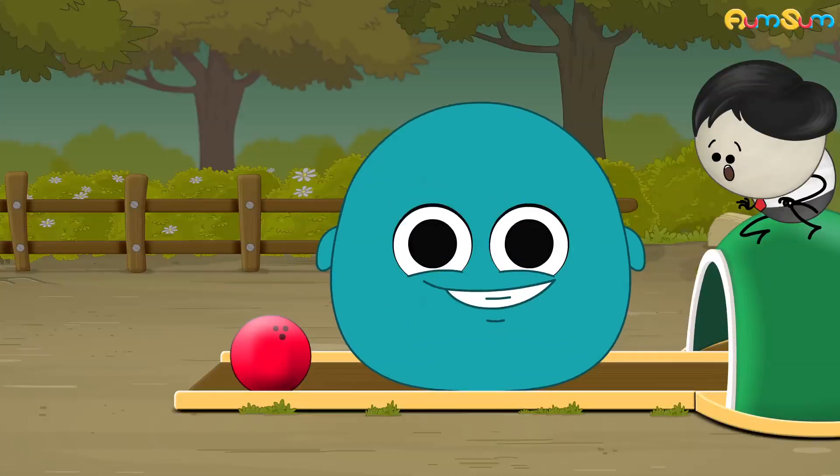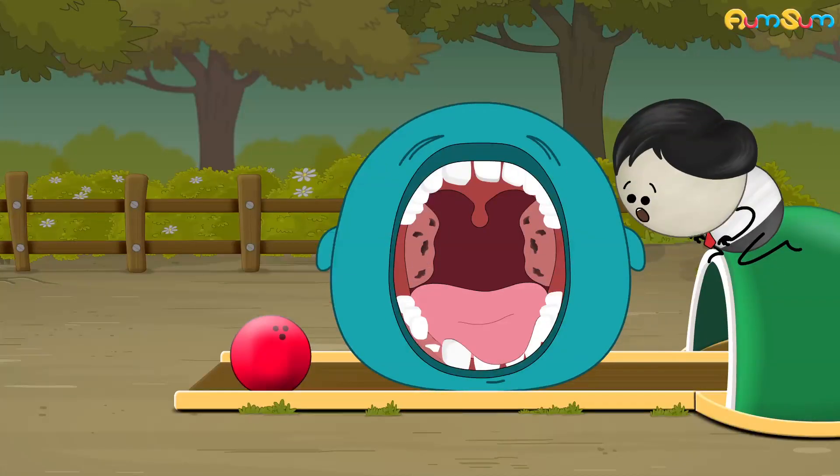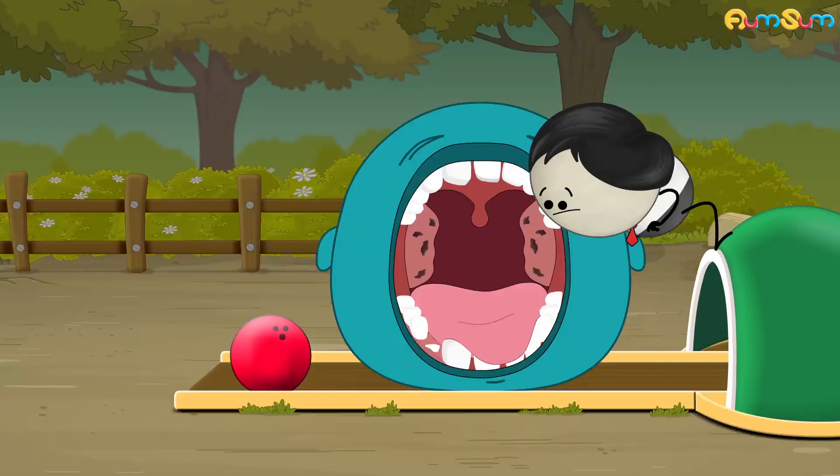When we open our mouth wide enough and look at ourselves in a mirror, we can see a pair of palatine tonsils in our throat. These tonsils have crevices and holes called tonsillar crypts.